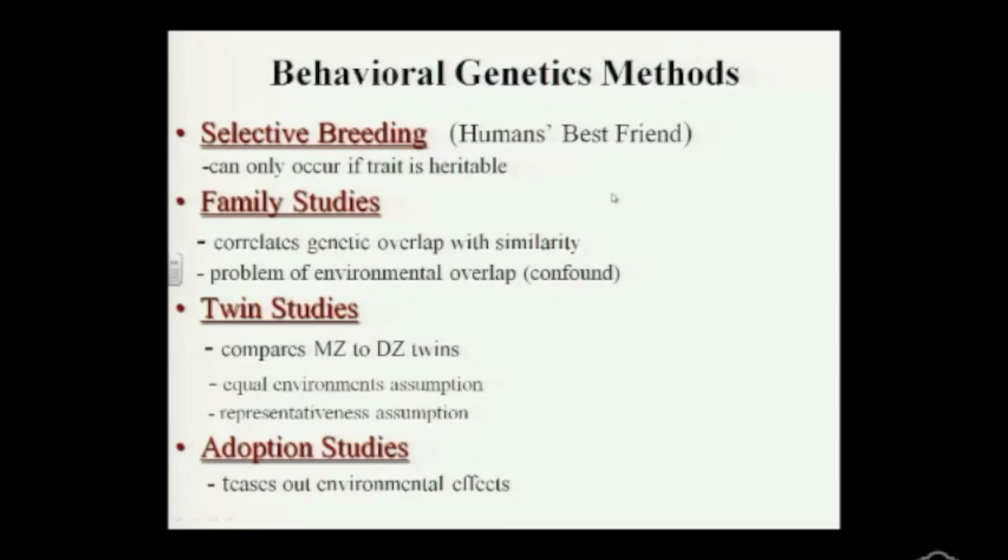One of my friends is going through this process and she mentioned that because males have a high sperm count, one donor's sperm can be distributed throughout all of Canada or the US. As more people go through this process, they'll eventually need to give people numbers so that when you're mating later — if you're a sperm donor baby — you don't accidentally mate with your sibling. This is a real problem. We're going to be mutants.